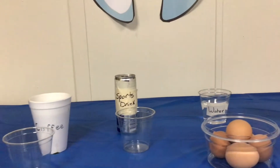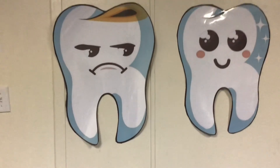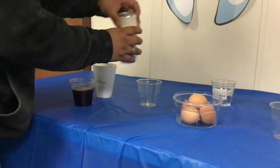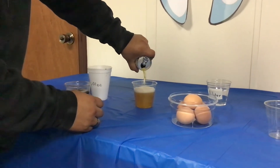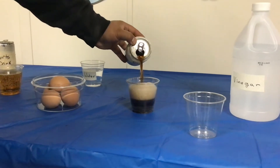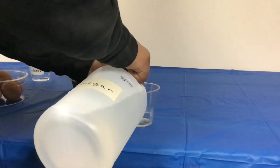Here you can see we have our little setup of our beverages and our eggs waiting to find a solution to our hypothesis. We begin by adding the coffee to the first clear cup, then take our sports drink and add it to the second cup. We have a regular cup of water as our base, and now we can pour in our diet soda, followed by filling the last cup with vinegar.